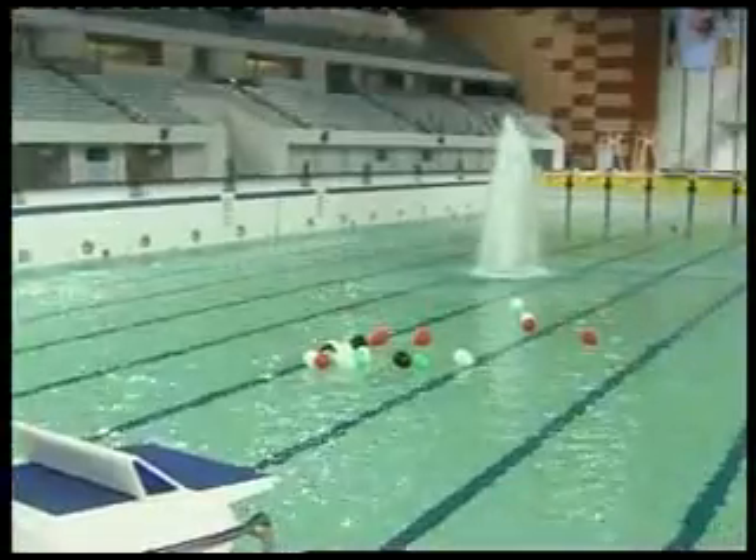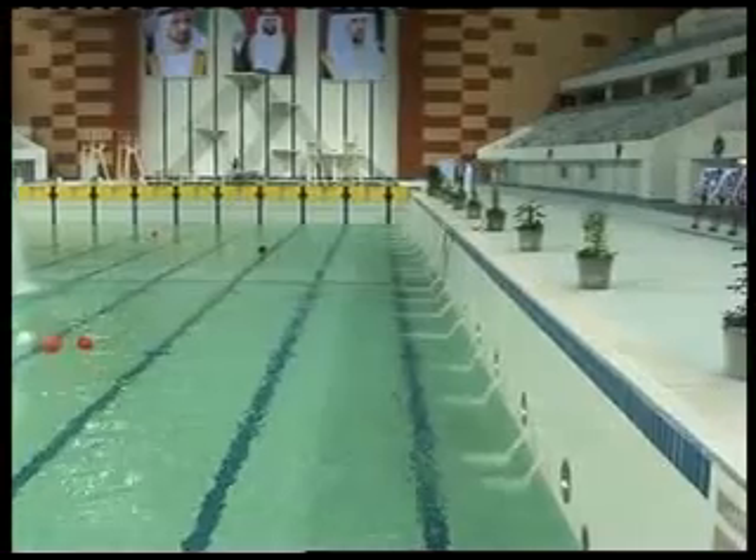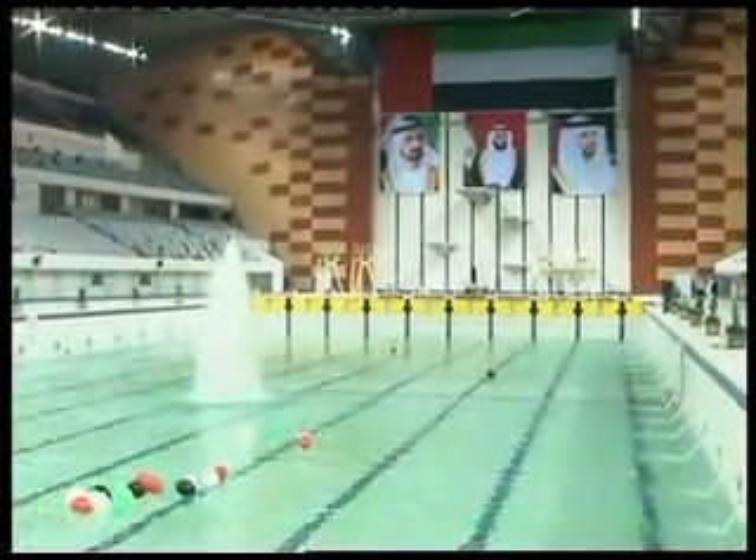It includes a total capacity to host 15,000 spectators, features changing rooms for 400 athletes, rooms for umpires and automatic control, a VIP waiting area, multipurpose halls, a health club, a gymnasium, and training pools.